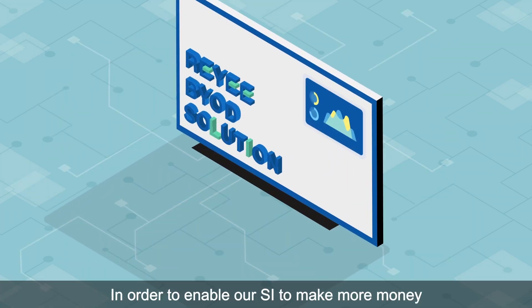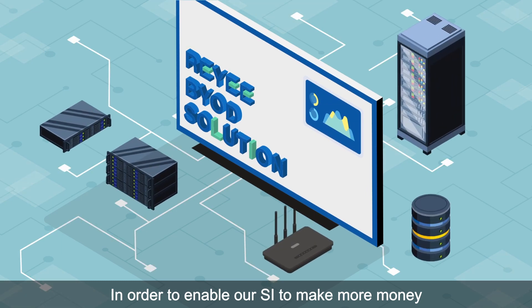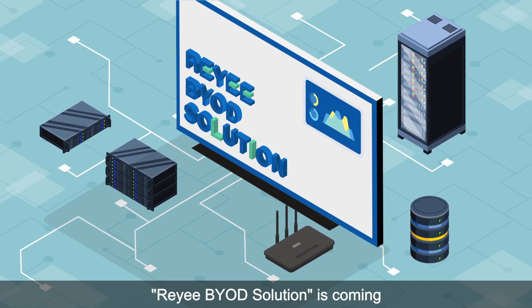In order to enable our SIs to make more money, the RE-BYOD solution is coming.